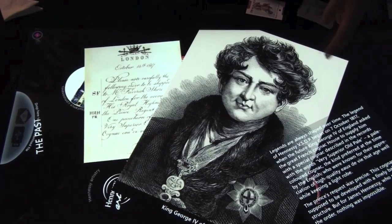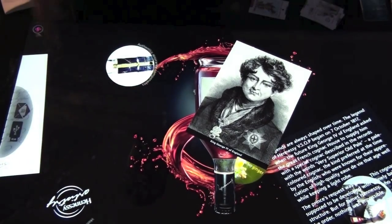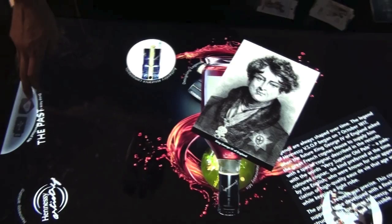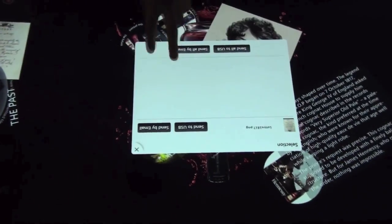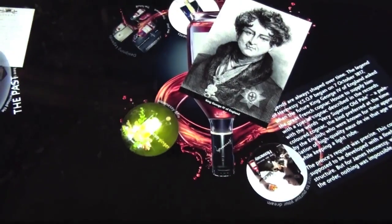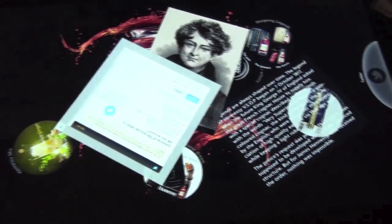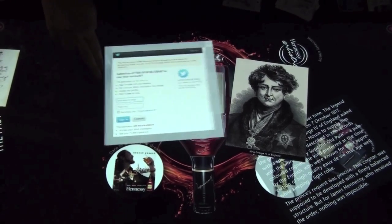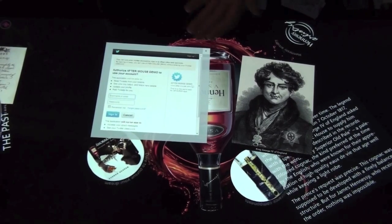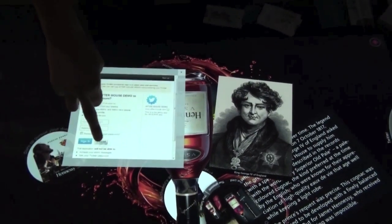I can drop any of these pieces of content off to the side so that I can email them to myself or a friend. I can also insert a USB storage device and drop content directly onto it. In addition, there's a social media extension — I can connect to the Twitter API, sign in, and tweet directly from the application.